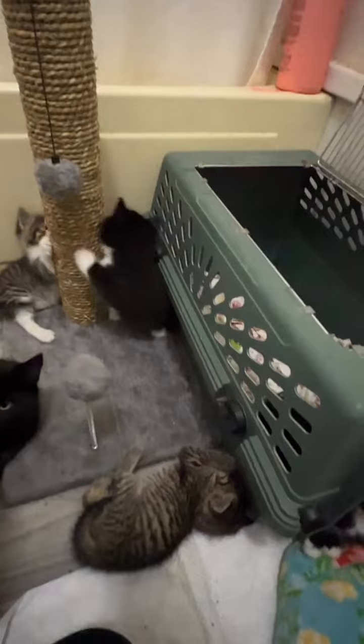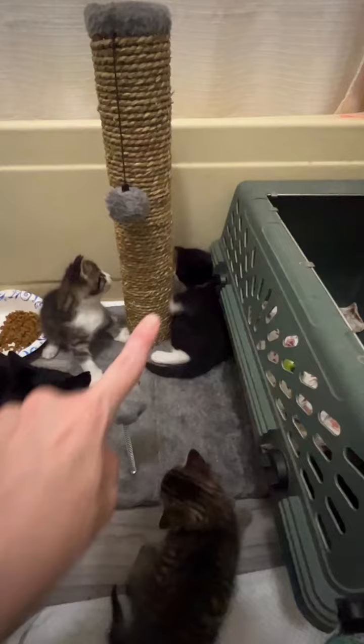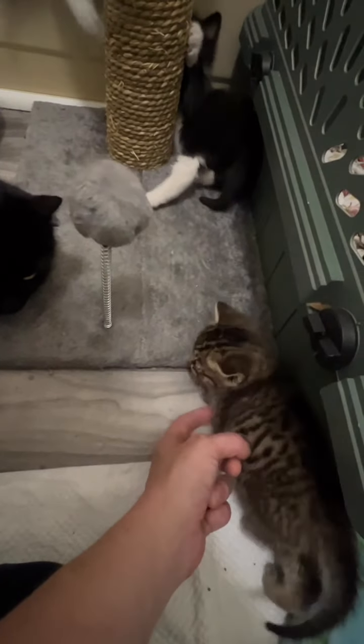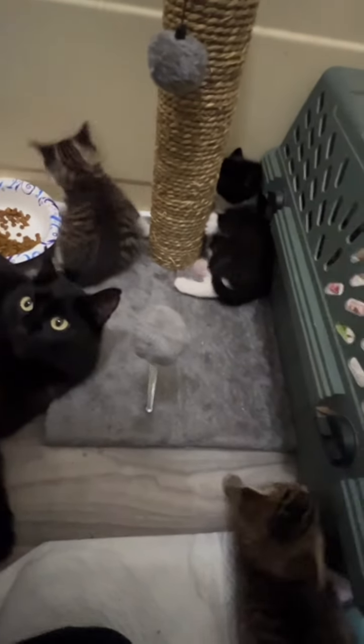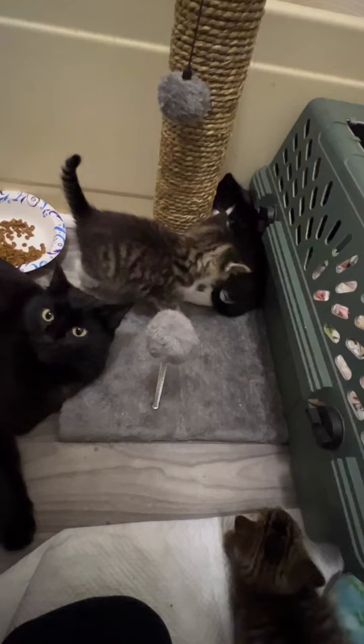But hopefully, with some practice, we will get there. Because that scratching post — if she climbs that — is really going to help strengthen up those little paws, those little arms. All right, y'all, I have got to go get stuff done. I'll update y'all again later. Bye.